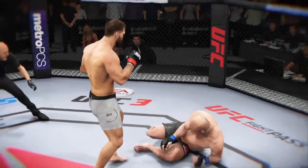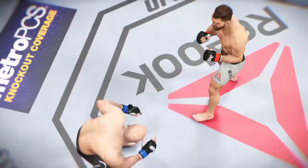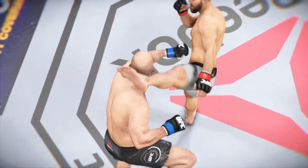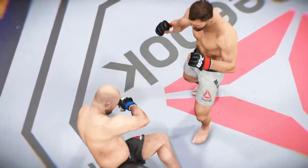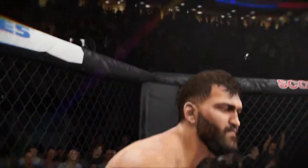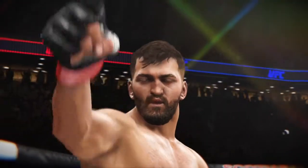Let's see it again. Great angle here. And he's out. There he is after a massive knockout here tonight. Near perfect execution.